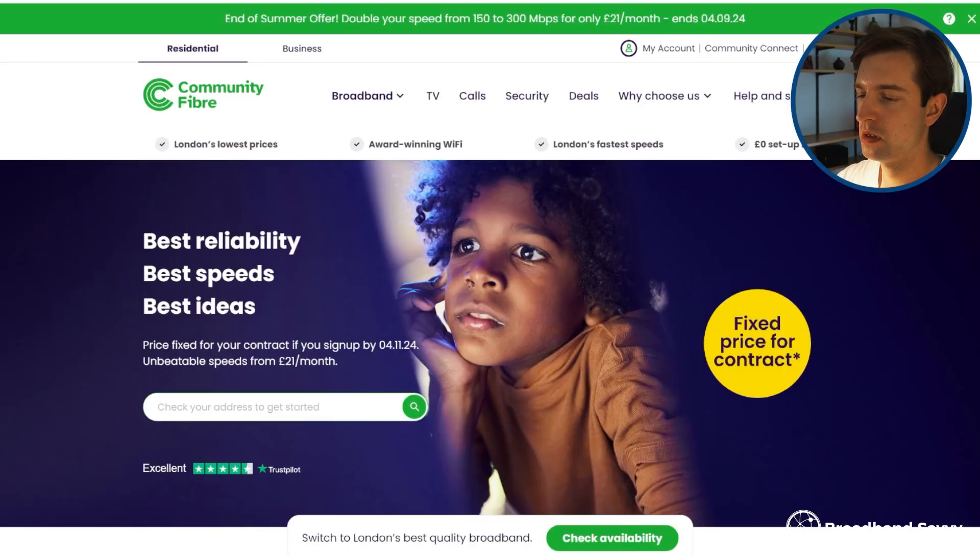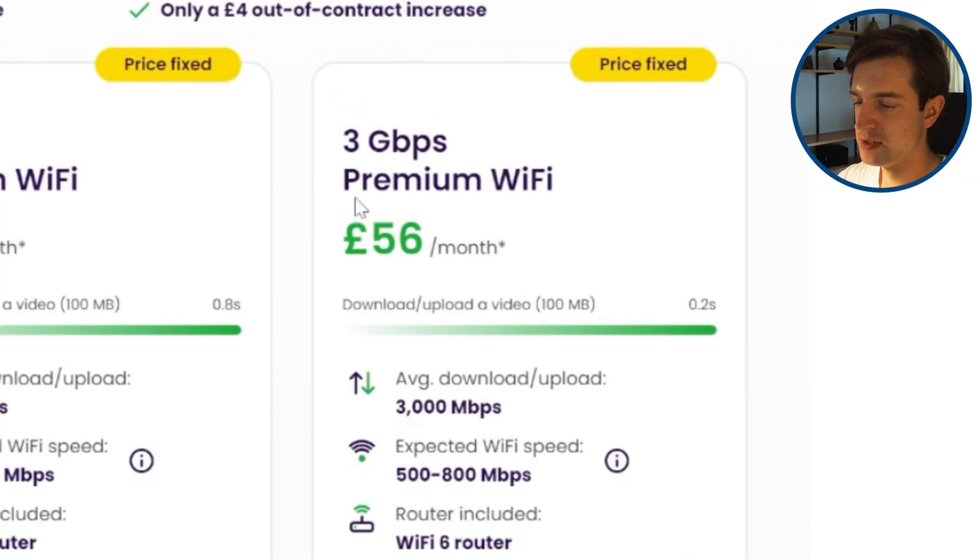At the moment, Community Fiber is the fastest widely available broadband provider in the UK. On their fastest plan, you can get a download speed of 3 gigabits per second, or 3,000 megabits per second, and this is symmetrical, meaning your upload speed is also 3,000 megabits.